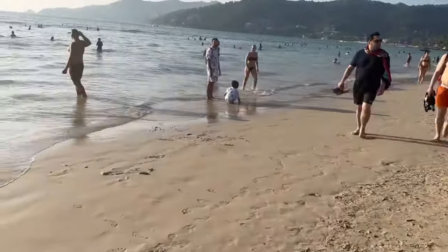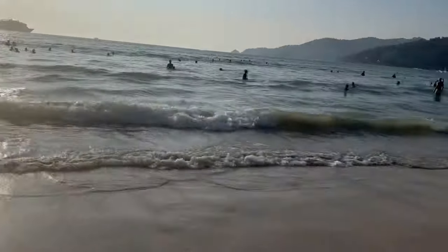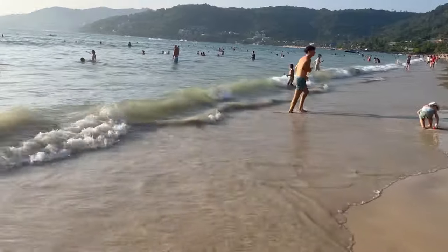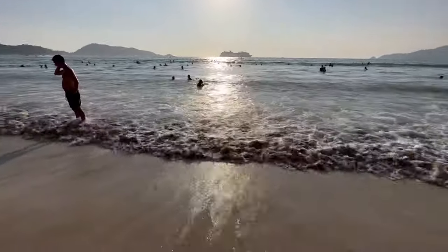Patong's three-kilometer strip of golden sand is the most popular beach in Phuket. One thing I liked about the beach was that there was no garbage on the sand — neither were the waves bringing any sort of garbage, and there was no algae either. So it was really nice to spend time inside the water.